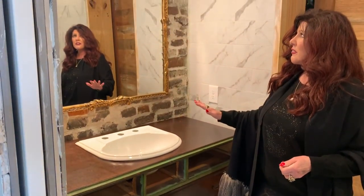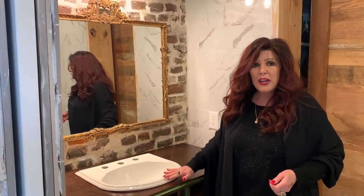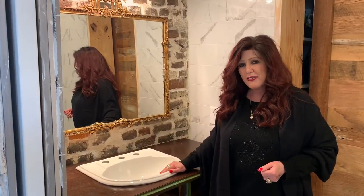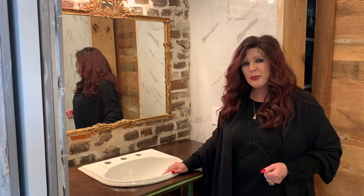We have our mirror up and the lighting all in. All we have to do now is get the faucet in the sink and get some trim done, and we'll have a finished product. Hopefully we'll be showing you that soon. Until next time on Lisa's List.